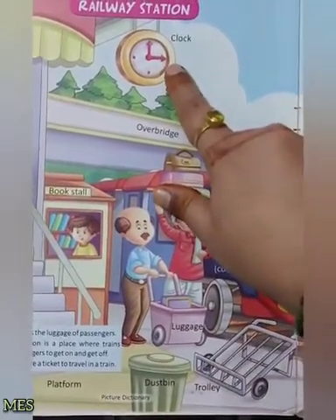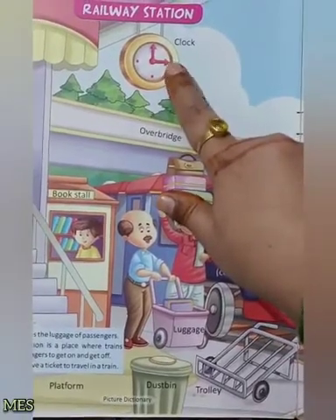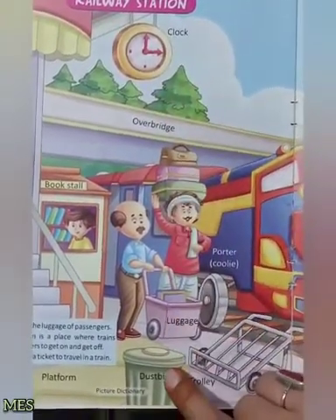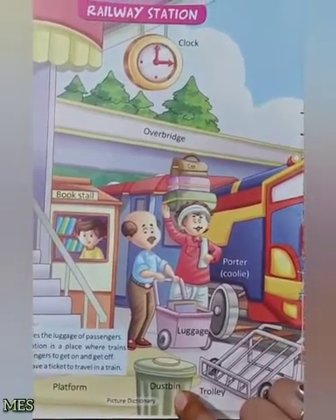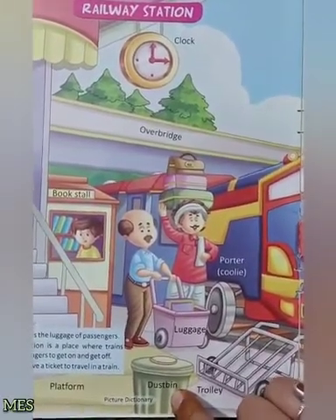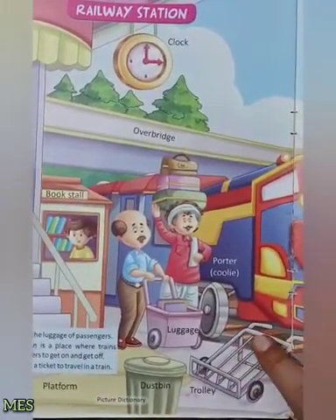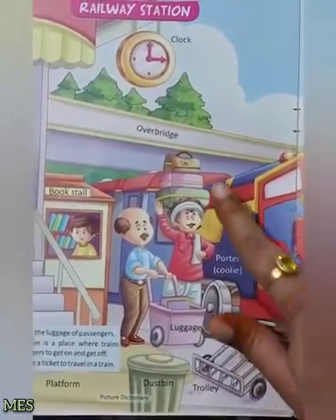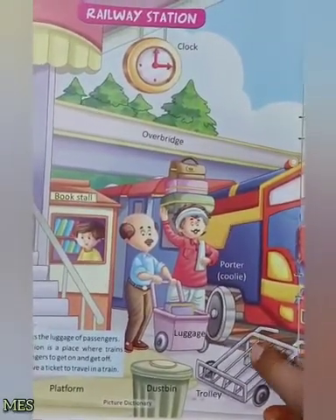Now look at here، آپ کو ہر railway station پر clock بھی دیکھنے کو ملتی ہے. Clock. And this is dustbin. Dustbin جس میں ہم کچھرے ڈالتے ہیں، کابیز ڈالتے ہیں. اور یہ ہے trolley. ٹرولی میں ہم heavy luggage اس طرح carry کرتے ہیں.